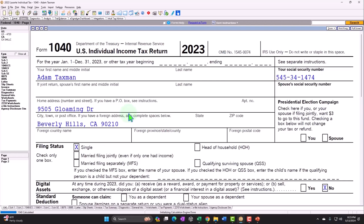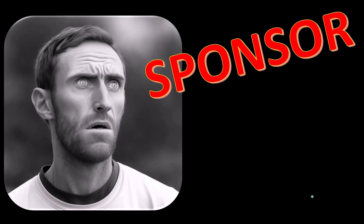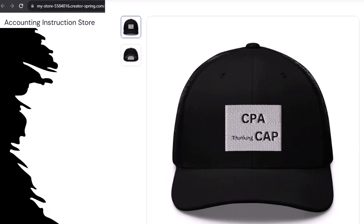2023-2024. Here we are in our first word from our sponsor. Actually we're sponsoring ourselves on this one, because apparently the merchandisers don't want to be seen with us. But that's okay, whatever, because our merchandise is better than their stupid stuff anyways. Like this CPA thinking cap, for example.